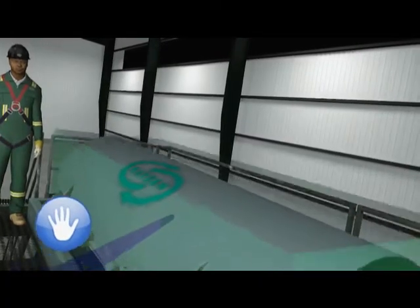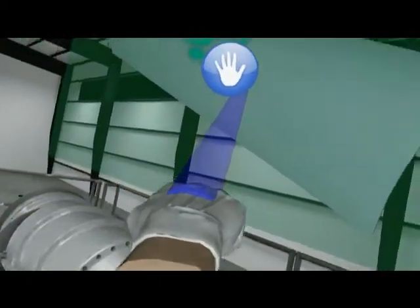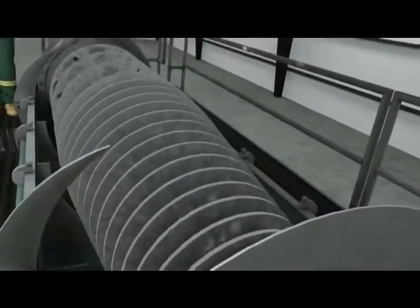Immersive technology really brings those individuals into the world to let them interact with various components you wouldn't get on a normal display, even in a 3D world on a monitor.